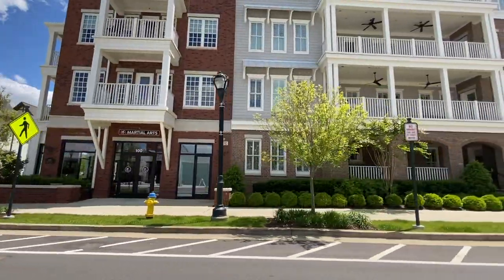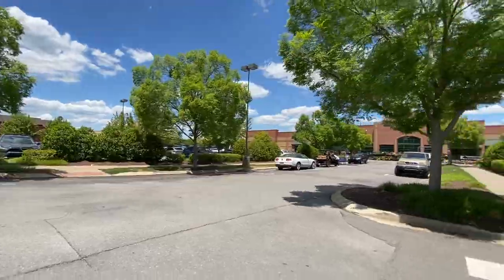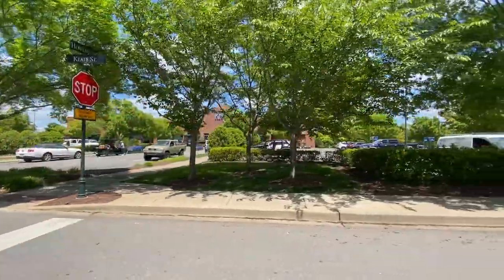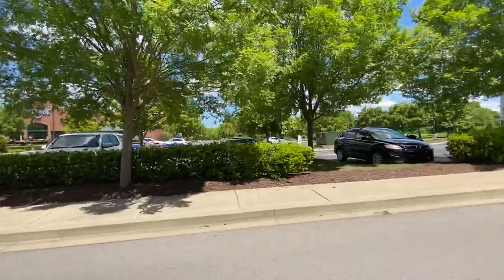If you want to venture further out you can, but if you don't feel like going far, it's just as easy to hop on your golf cart, come down here, have a quick dinner, eat and drink, and then head on home — or just walk.